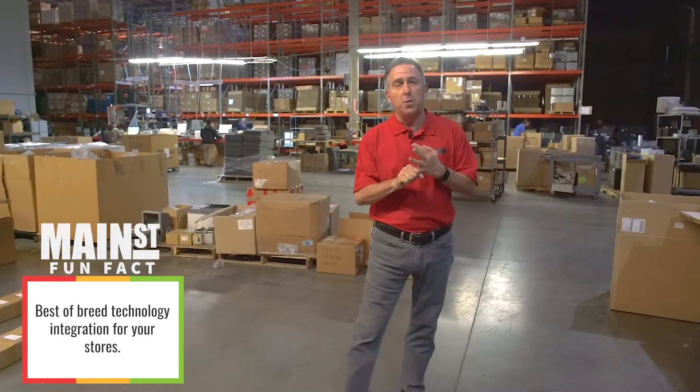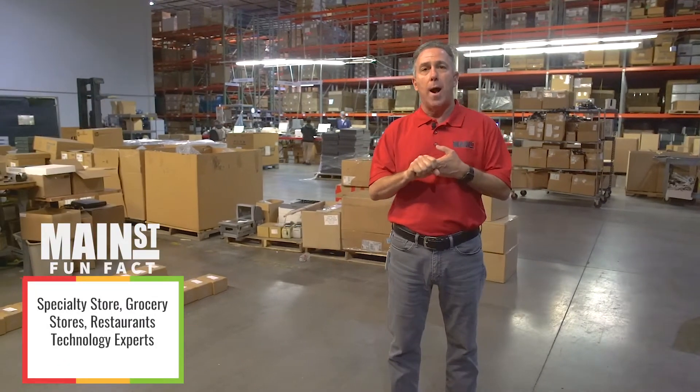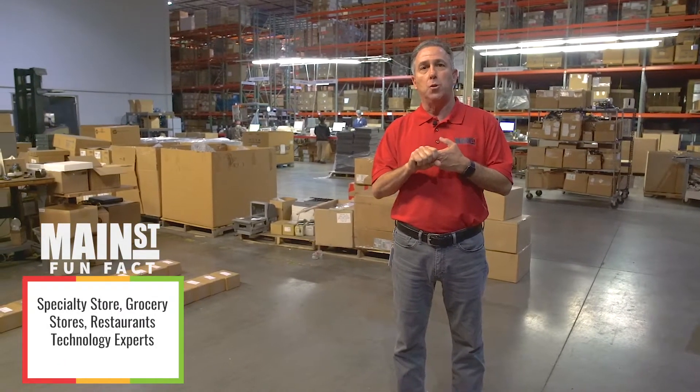So today, whether you're a specialty store, a grocery store, or a restaurant, we've got the ability and the know-how to be able to support the technologies you use in your stores.